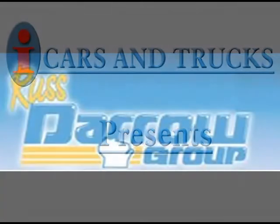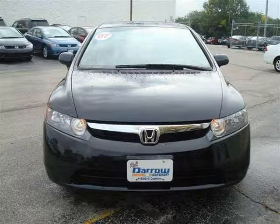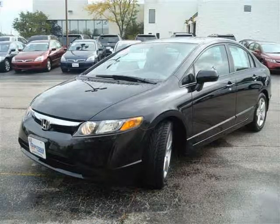This 2007 Honda Civic Sedan is located in Milwaukee and had 43,507 miles on it. This sedan has a beautiful Nighthawk Black Pearl exterior paint color which is complemented by a gray interior color.